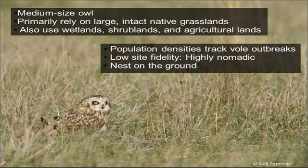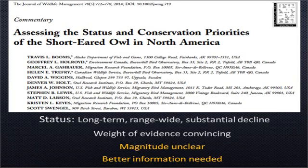They are a ground-nesting species. Travis Booms from Alaska Fish and Game got together a few years ago with essentially all of the researchers of short-eared owls across North America, and they put together a paper making the argument for increased attention to this species. They demonstrated there's a long-term, range-wide, and substantial decline in the species — by as much as 65% in 40 years.